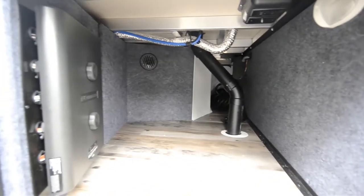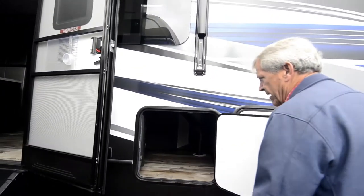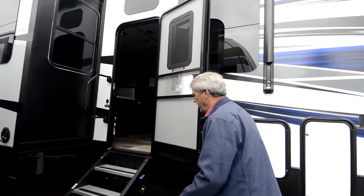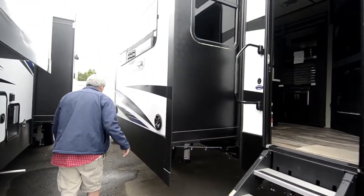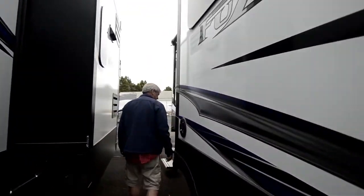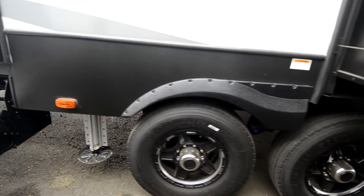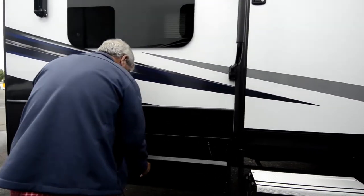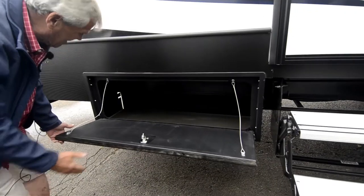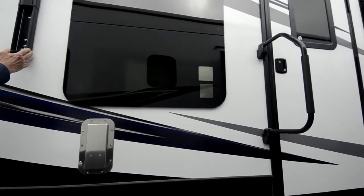Over here is your in-command center. That operates either off of your smart phone or from the controls inside. These great new entry steps. Outside speakers. Anodized aluminum wheels. Garage door. Storage hatch. Dual electric horns.